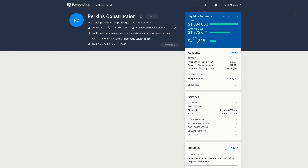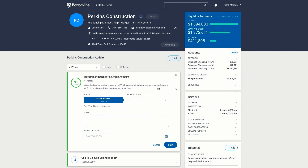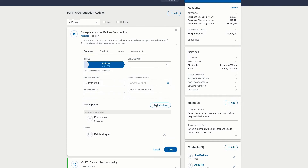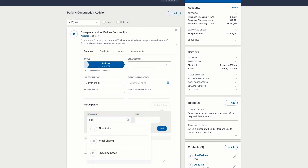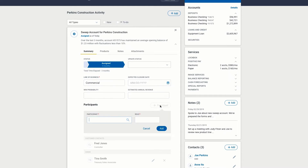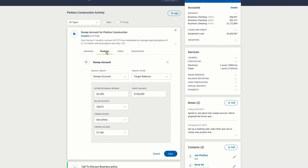After meeting with a controller to confirm that a sweep account is the right solution for Perkins Construction, the Relationship Manager creates a lead to track and coordinate the team's follow-up, giving access to team members including the Treasury Sales Associate and the Implementation Consultant. Key details such as the account number are pre-populated, and the RM inputs the target balance, fee, funding source, and other details the sales underwriter needs to complete the application.